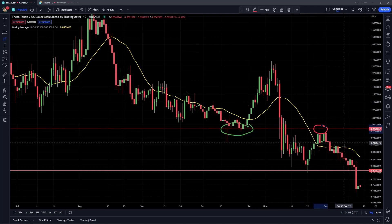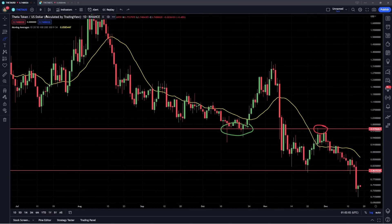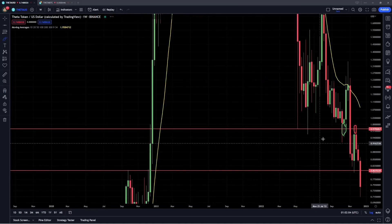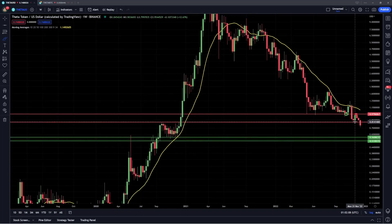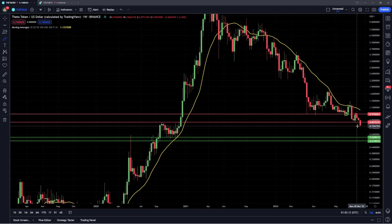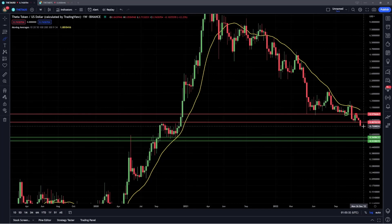And then we came back down retesting the lows, and then we've had that breakdown over the last few days, really just forming new lows and giving us a very failed structure on the weekly — we're no longer above that level of support, we're breaking down below it. We've got the weekly candle closing in about one day. So if Theta is unable to reclaim that level of support right around 80 cents in the next 24 hours for the weekly close, most likely we'll see that confirmation of breaking below support.